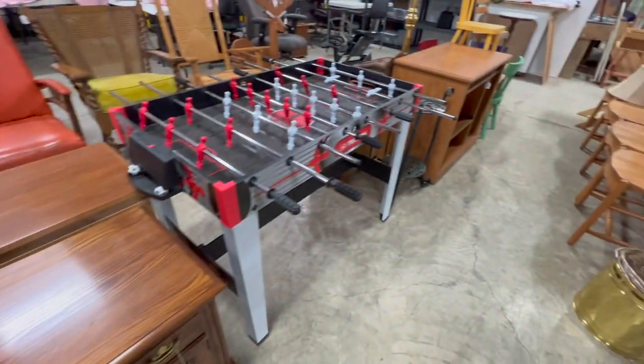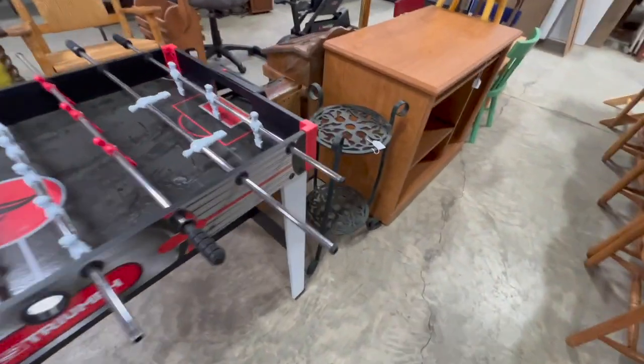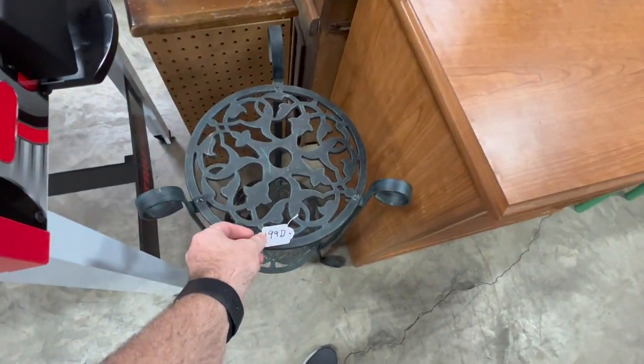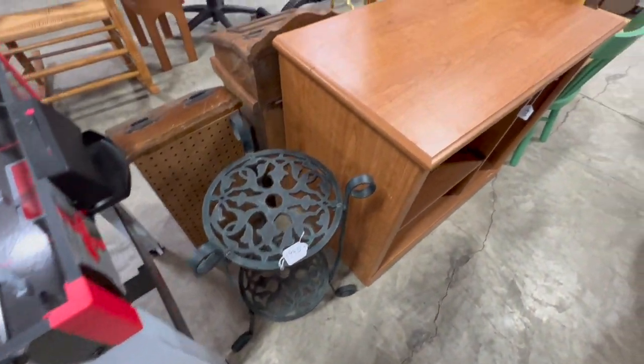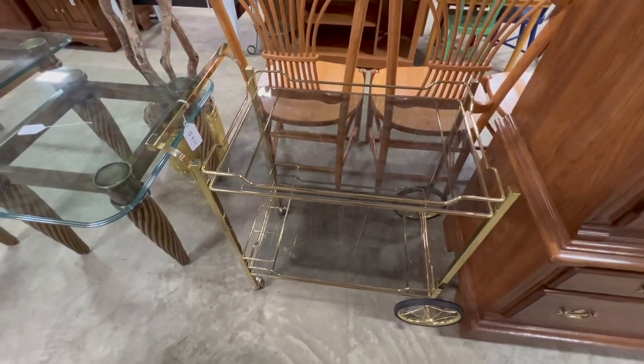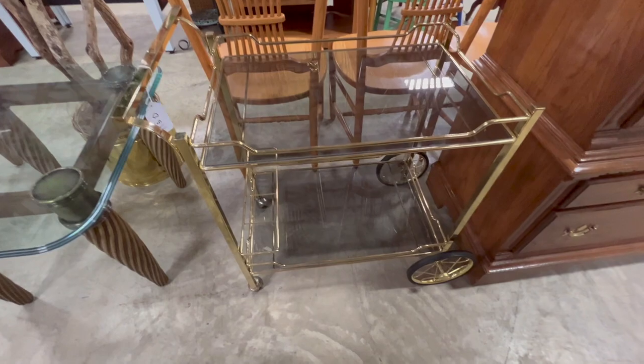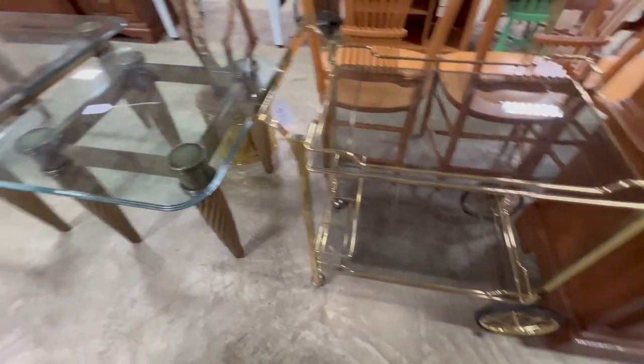I wasn't able to get those pieces — I'll do a separate video showing what I actually did get from this auction. I looked at this little iron plant stand, which was a really neat little piece. And this cart was really nice — kind of brass mid-century, looks more like a hotel-type cart.